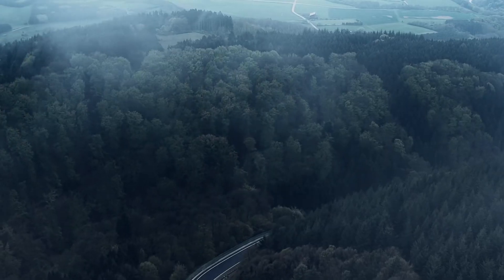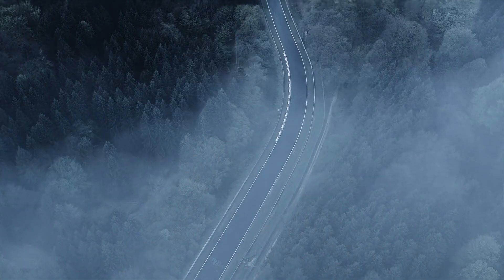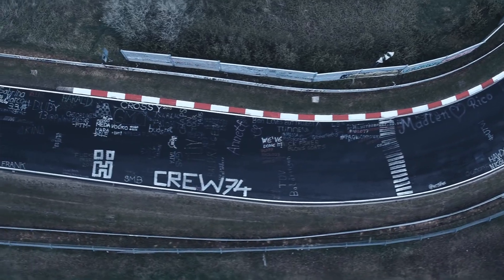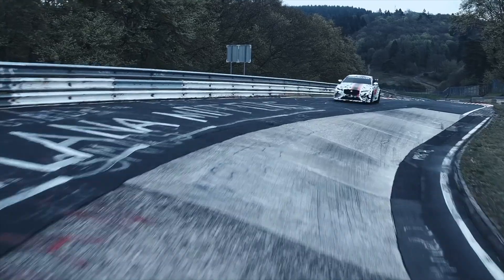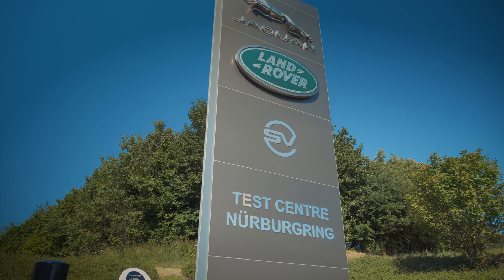We were allowed to engineer to our heart's desire. I describe it as the longest, fastest roller coaster that you've ever been on. It's just the hardest proving ground in the world. Project 8's been coming to the Nürburgring since early 2017. I think it's fair to say that this is its spiritual home. I remember when I first started here, trying to get a Jaguar under 8 minutes and that was a challenge.